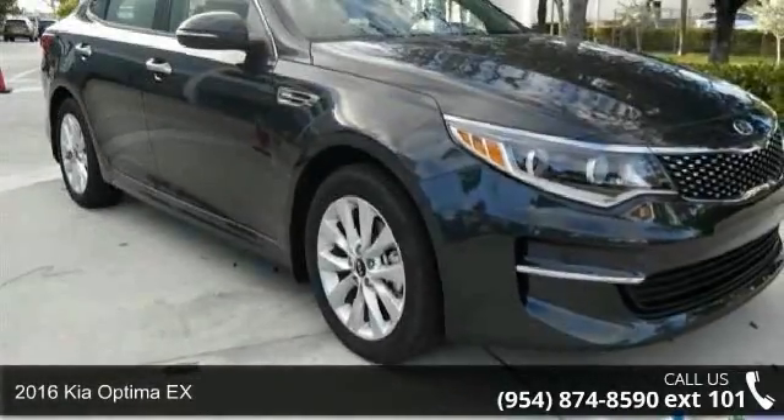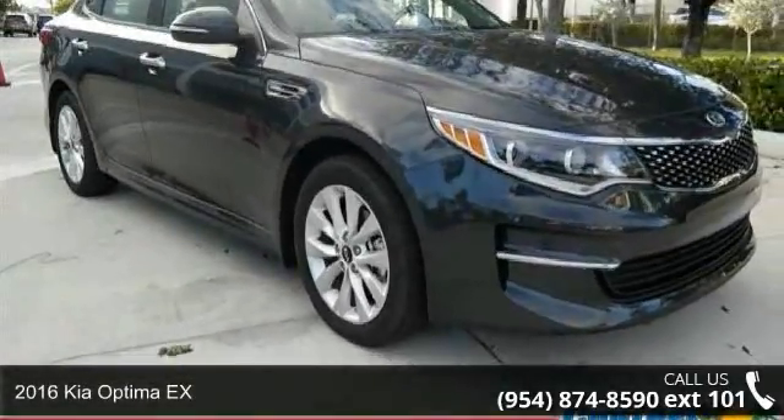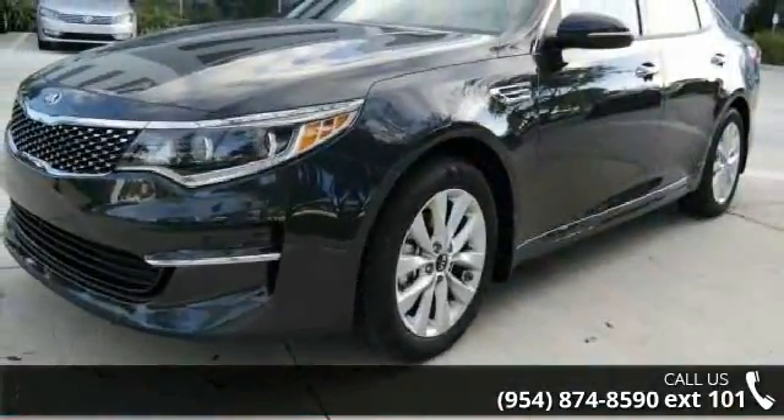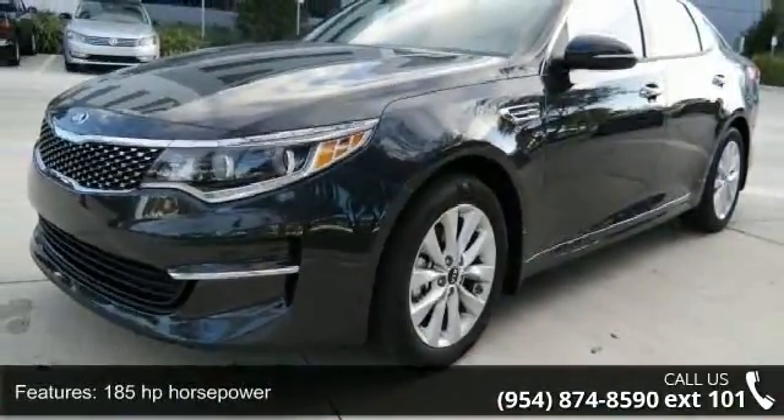Presenting the 2016 Kia Optima X. If you are looking for an automobile with great features, look no further. Enjoy these notable features: